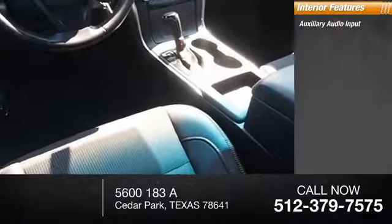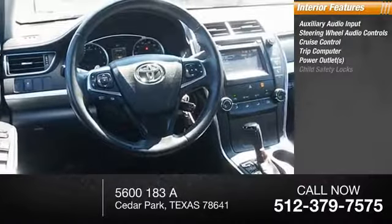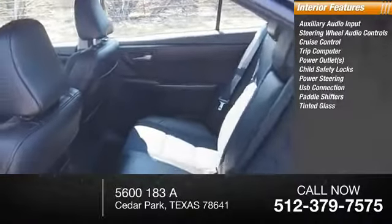Inside you'll find auxiliary audio input, steering wheel audio controls, cruise control, trip computer, power outlets, child safety locks, power steering, USB connection, paddle shifters, and tinted glass.